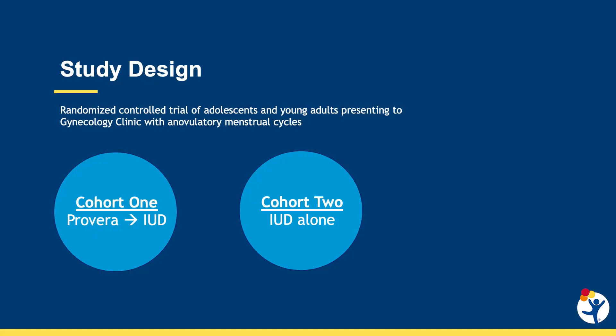Our study design is a randomized controlled trial of adolescents and young adults presenting to our gynecology clinic with anovulatory irregular cycles. The first cohort would be treated with progesterone for 10 days first, to induce that withdrawal period, and then undergo IUD placement. The second cohort would have the IUD placed alone, without that initial withdrawal bleed.